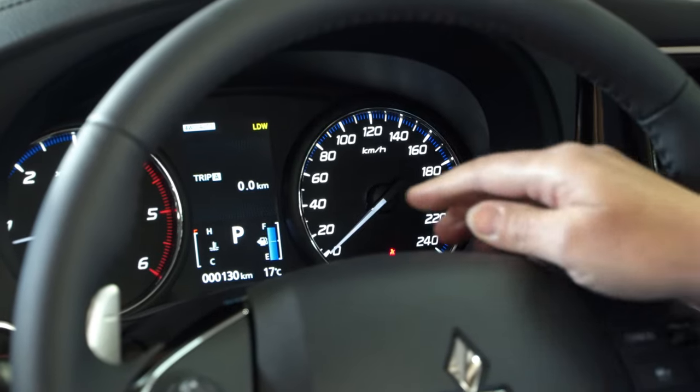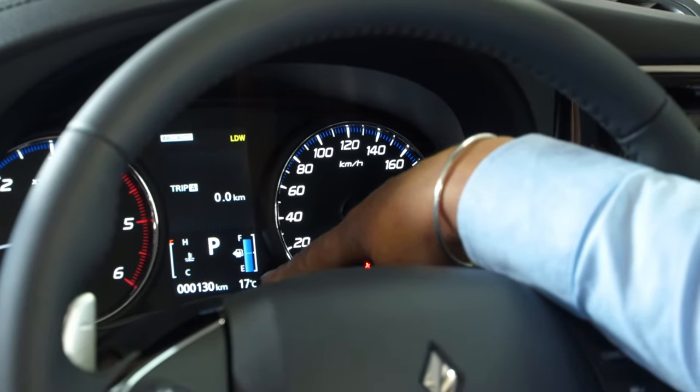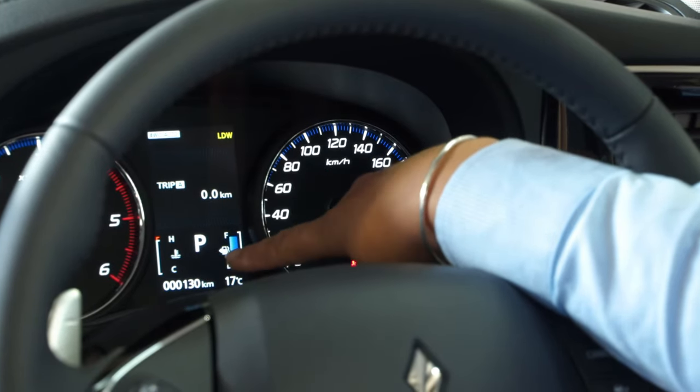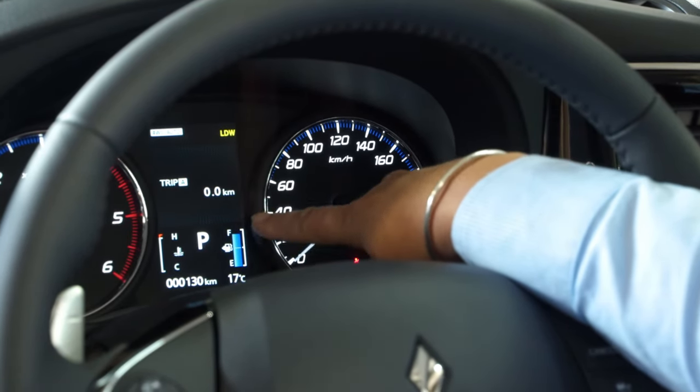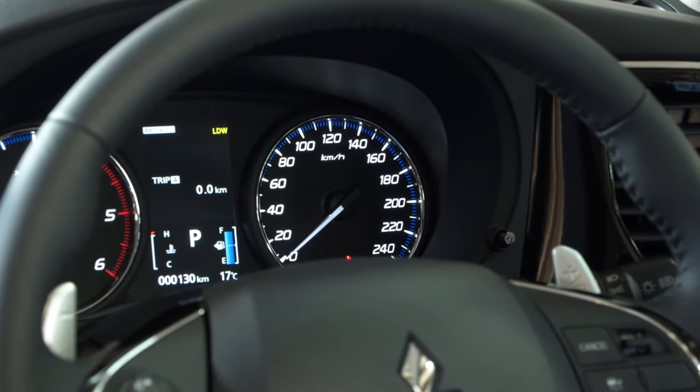The information that can be read from the dashboard is your odometer reading, your outside air temperature, engine temperature, gear, and fuel. The arrow next to the fuel tank indicates the fuel tank is on the left hand side of the vehicle.